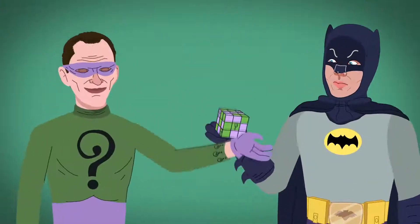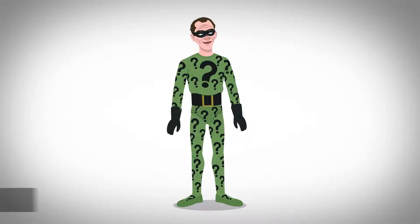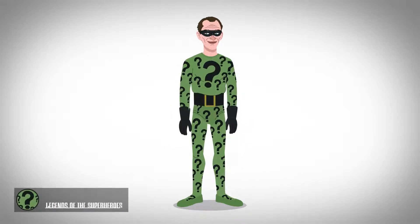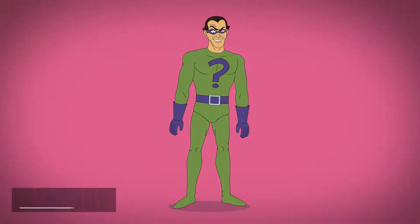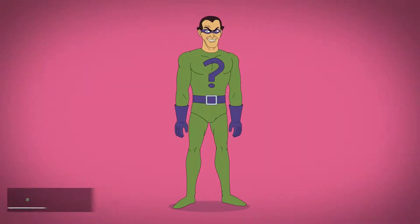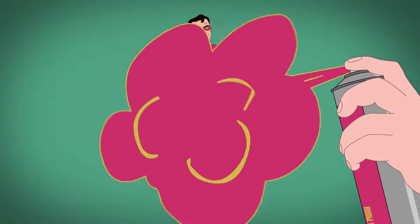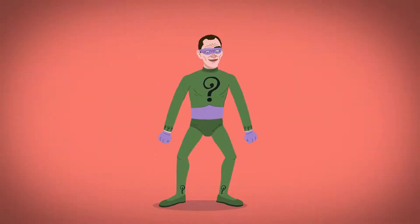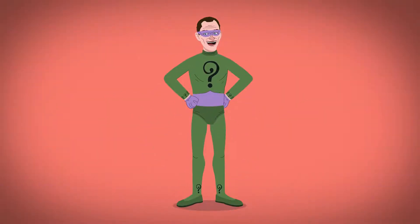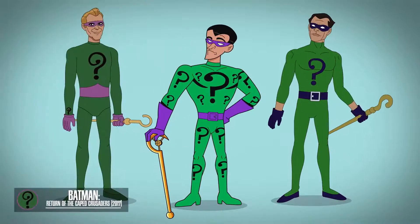This puzzle lover slash maniacal Batman hater would reappear in a more heavily question marked bodysuit in Legends of the Superheroes. His basic 1966 design would inspire his appearances in the Batman/Superman Hour and the Super Friends cartoon shows, although a pink and yellow suited Riddler is featured in the opening credits of The New Adventures of Batman. His original look would be continuously recreated in modern media, including The Brave and the Bold, Under the Red Hood, and Return of the Caped Crusaders.